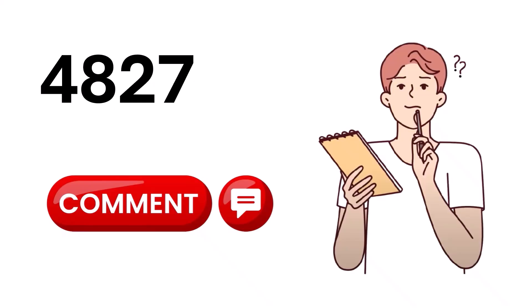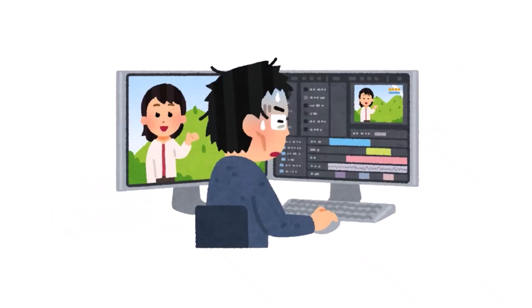And hey, if this video gets 100 comments, I'll make more videos with tricks like this. And trust me, they'll be even more mind-blowing. Thanks so much for supporting me. See you next time. Bye-bye.